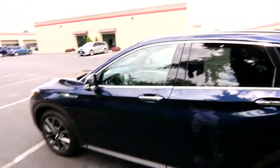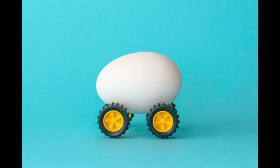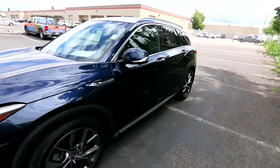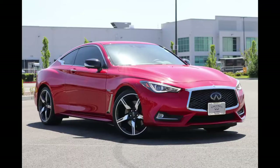The QX50 features a beautiful curvaceous body with lots of creases and curves. Crossover SUVs are very popular and pay the bills for many automotive manufacturers, but they can end up looking like big eggs or jelly beans on wheels — not quite as sleek as coupes and sedans. Infiniti did a great job, especially the front styling, which is very reminiscent of the beautiful Q50 and Q60 coupe and sedan.